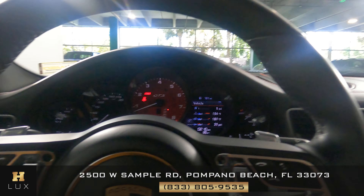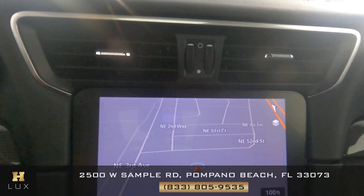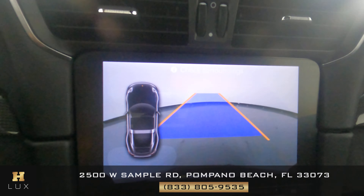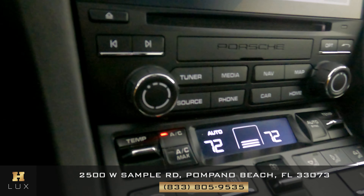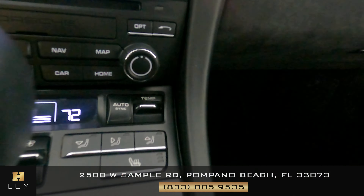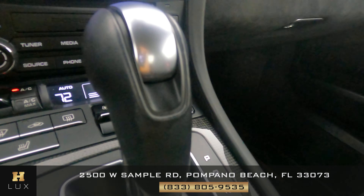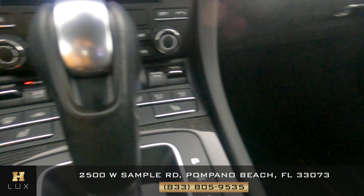Now that we're inside, let's have a look at the rest of the interior. Let's start with the radio — the console has navigation and a backup camera. Let's have a look at the buttons and see if there's any wear and tear. All of these are in perfect condition with no wear and tear. Let's check the shifter — this is in perfect condition as well.